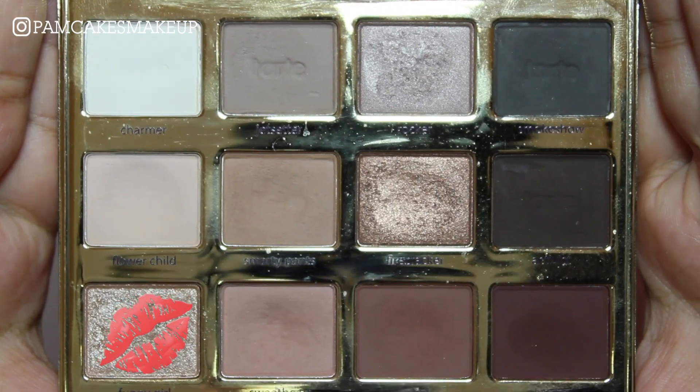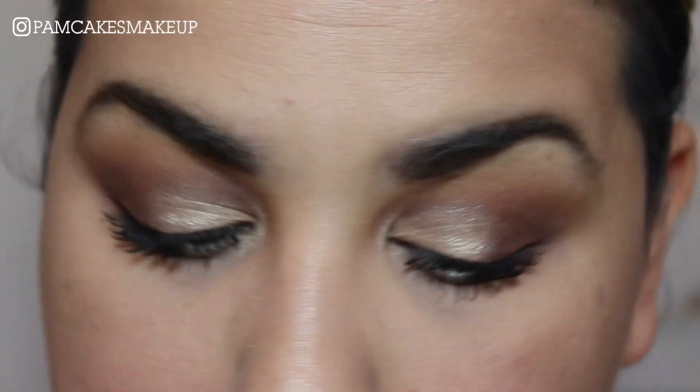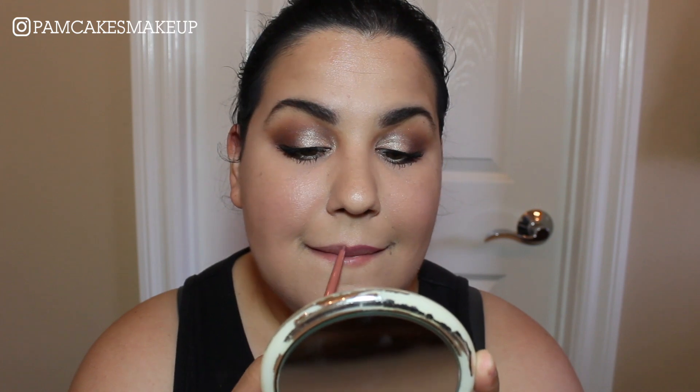For inner corner highlight, I'm going to go into Funny Girl and pack that right in there. For lips, I'm going to go in with the Essence Lip Liner in the shade Lovely Crappuccino and line my lips. It's like my first time lip lining or something because I messed that up — but I'm gonna fix it. On top of that, I'm going to use the Anastasia Beverly Hills Liquid Lipstick in the shade Hudson. I look like I have really big lips. Dang it, I really messed that up but I'm still trying to fix it.